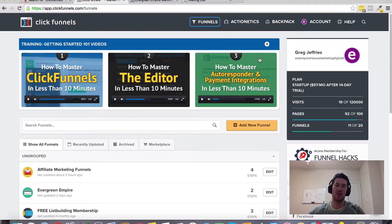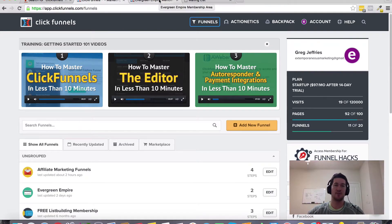They do have a 14-day free trial. If you visit the link somewhere around this page, that will allow you to create your free account with a 14-day free trial, get plugged in, and test it out. If you decide to remain a ClickFunnels member, what I'm going to throw in as a bonus — my way of saying thank you — is my Evergreen Empire membership training. Just reach out to me once you've created your account and I'll hook you up with this.